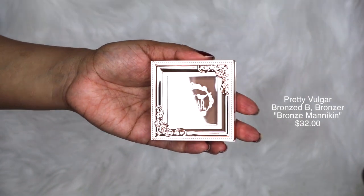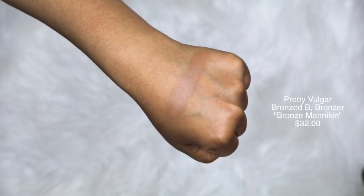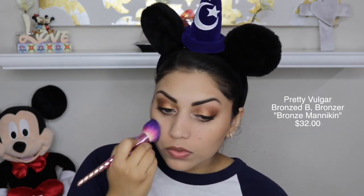The next item in the box is by Pretty Vulgar — it's their Bronzed Bee Bronzer. I got mine in the shade 113 Bronze Mannequin. Can we just take a moment and appreciate the packaging? Pretty Vulgar always has the most beautiful packaging — it's rose gold with this gorgeous frame detail, just absolutely perfect. The bronzer itself was also perfect; it helped bring down the paleness from the CC cream I tried on. It's very smooth and buttery, blends out perfectly. It's not a dead matte bronzer — it has a very slight sheen, which I love. It doesn't make you look like an orange pumpkin.